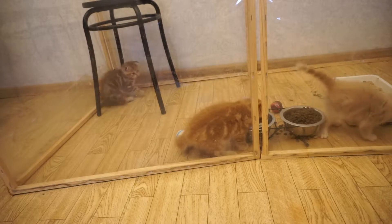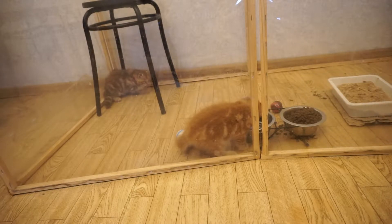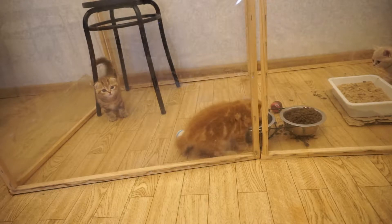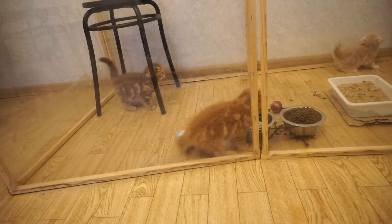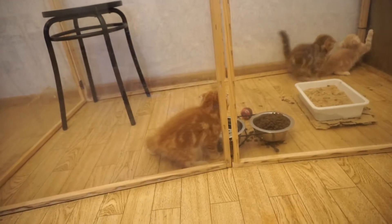Hey cat lovers, some cats might not drink enough water, and there are lots of reasons for this. Keep in mind that apart from simple reasons, it might be a sign of an illness.